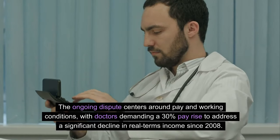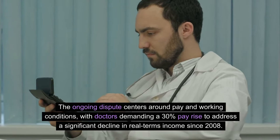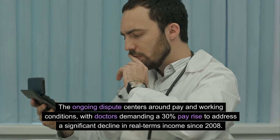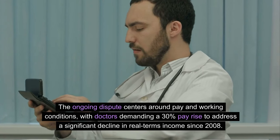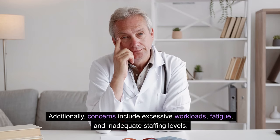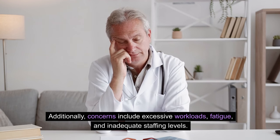The ongoing dispute centres around pay and working conditions, with doctors demanding a 30% pay rise to address a significant decline in real terms income since 2008. Additionally, concerns include excessive workloads, fatigue, and inadequate staffing levels.